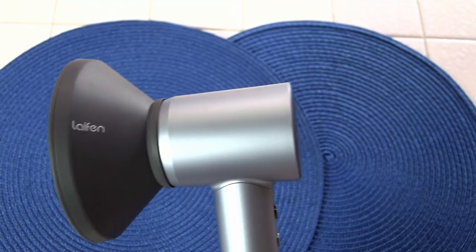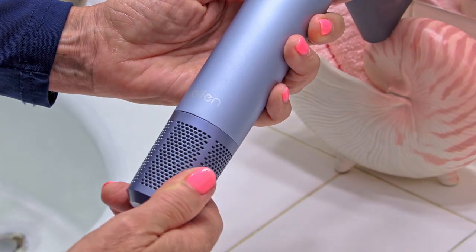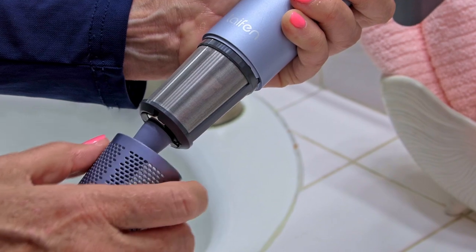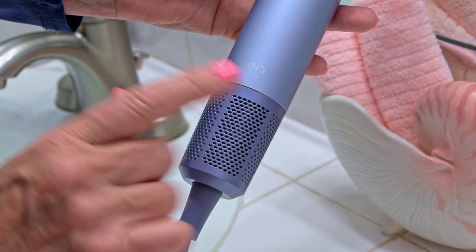If you want your hair curly — which is sometimes my natural style — use the diffuser. It attaches the same way by magnet. You can also take off the filter in case you get some hairs or dust caught in there and clean it out, then it magnetically snaps back on. That's because it's brushless.